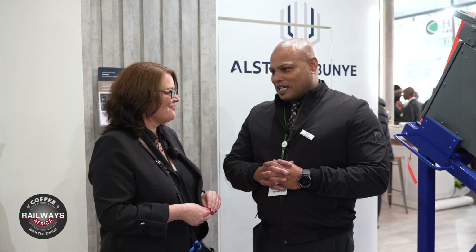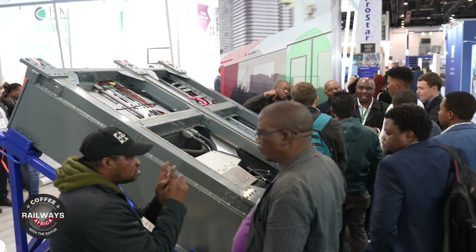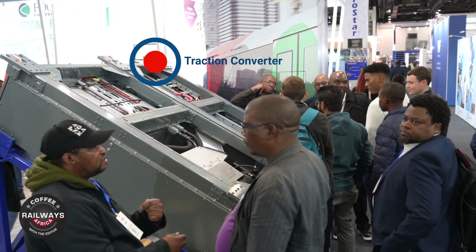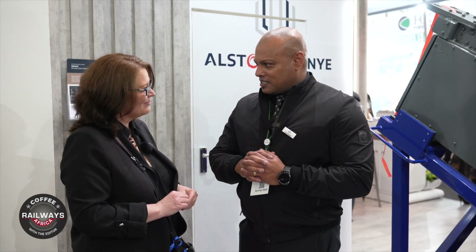Thank you for making time to have a chat. Always good to catch up. Yes, I did bring a small trinket with me. It's one of our traction converters for the Prasa project. In terms of Alstom Mabunia, it's going well. We're almost at serial production phase — almost at six train sets per month.